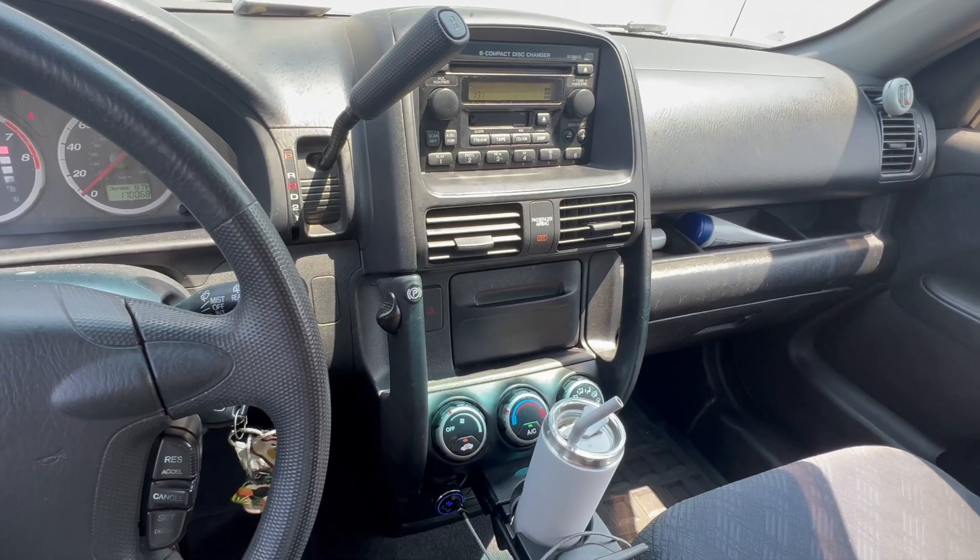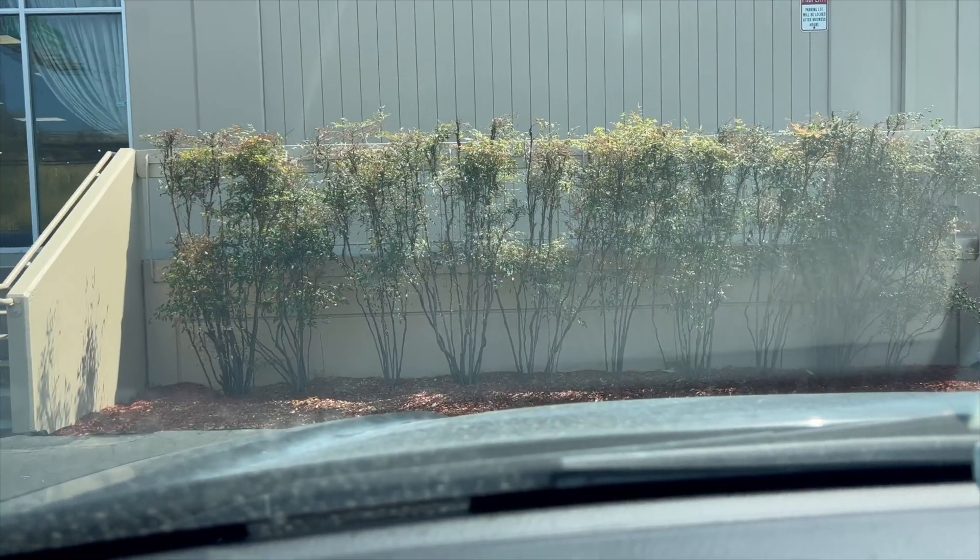My goodness, super hot today. Another day in sunny California where it says it's 87 degrees, but it feels like it's a hundred and ten. And we are here!